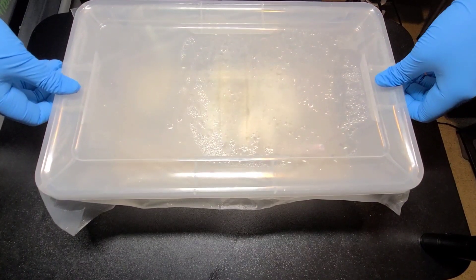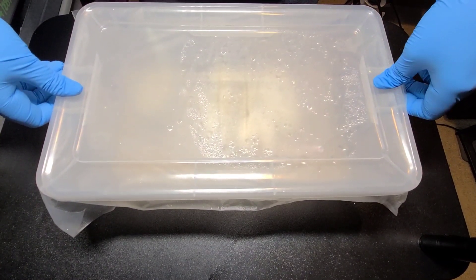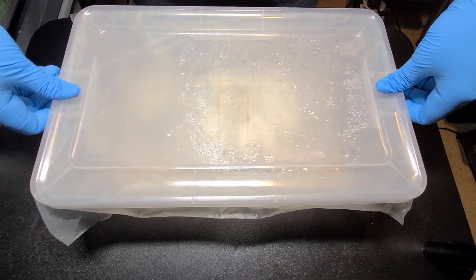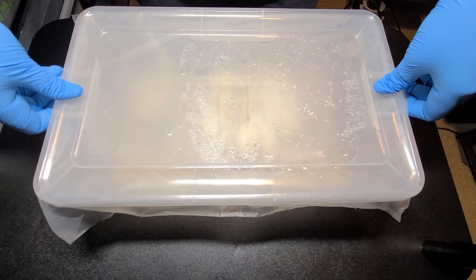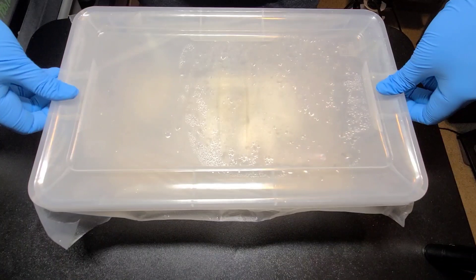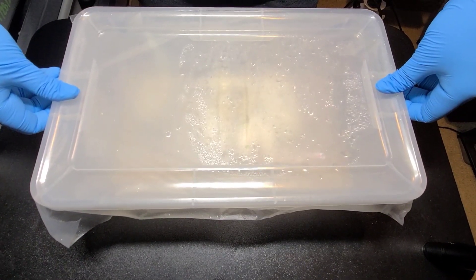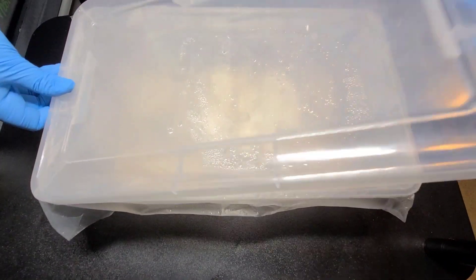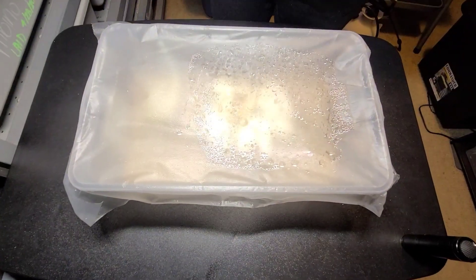Ball pythons of course. So this was a Pastel clown female bred to either a nuclear Enchi het clown male — that's fire butter and she het clown — or the black pewter clown male. So we will see what we got today.